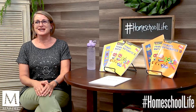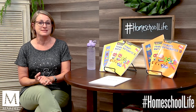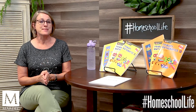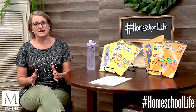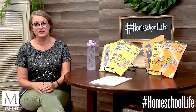Today I want to do a curriculum review for you, and this is going to be math for your elementary school kids. It is Primary Mathematics, but it is better known as Singapore Math. It is an award-winning and very high quality math curriculum that has been around for a number of years.